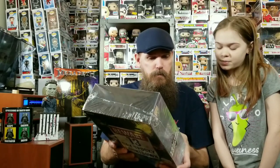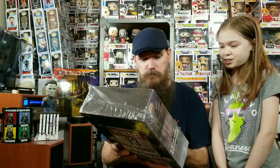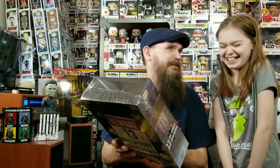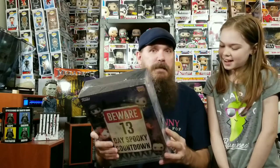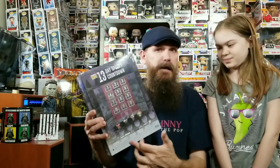The advent calendar has everything from Annabelle Comes Home, It, Little Shop of Horrors, The Shining, The Nun, Beetlejuice, The Exorcist, Nightmare on Elm Street, Friday the 13th, and The Lost Boys. It's going to have these pocket pop minis at the bottom. It's not showing all 13 of them, so we're not really sure what we're going to get, but we're going to do this last because I think this is going to be really, really fun.